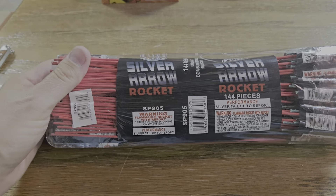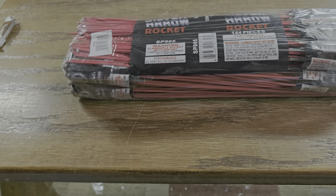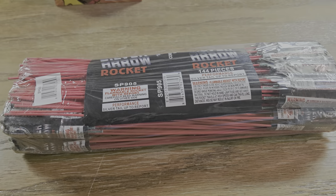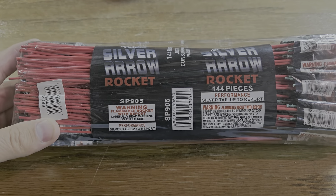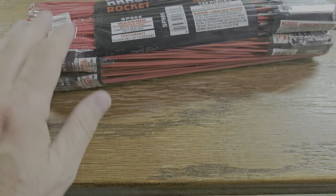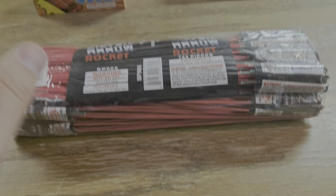Silver Arrow Rocket was the first thing, and some of this was actually gifts to the channel — donations — and I'll try to let you know what was donated. First up we got Silver Arrow Rockets. These are newer rockets; they've got the plastic tips on them. He said take them and try them, see if they're any good — he'd never tried them yet. So silver tail up to report; we'll see if they do or not.